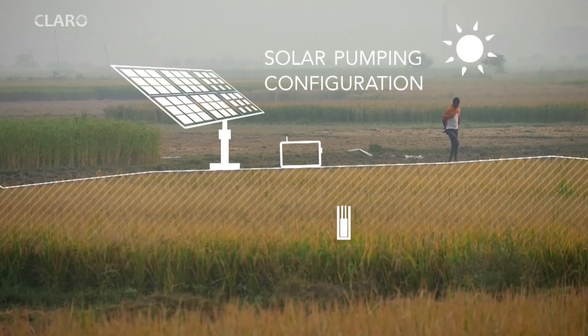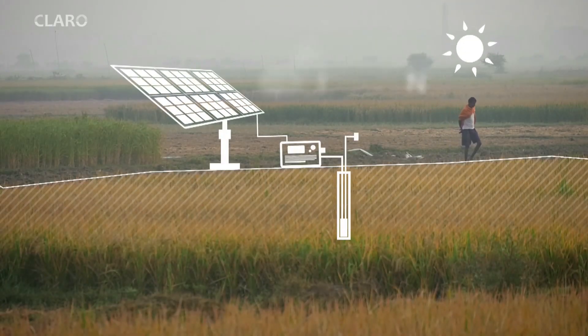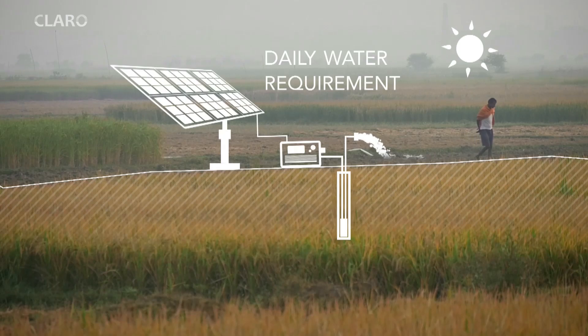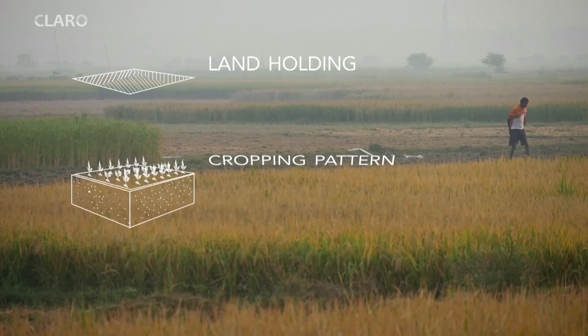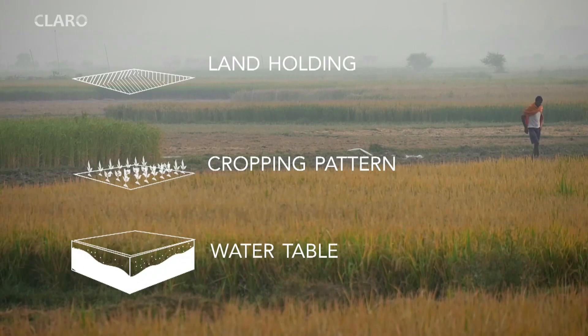To propose the correct solar pumping configuration, it is important to understand the minimum daily water requirements of a farmer. For this, one needs to understand the land holding, cropping pattern, and the water table in the area.